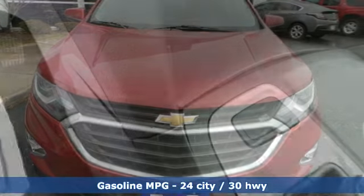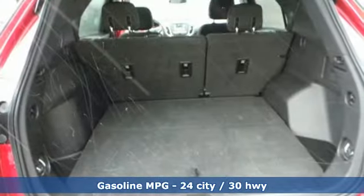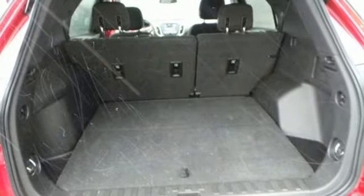Features include streaming audio, power heated mirrors, dual zone climate control, configurable instrument gauges, and wi-fi hotspot.